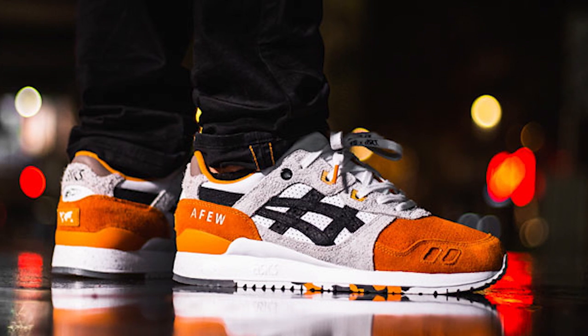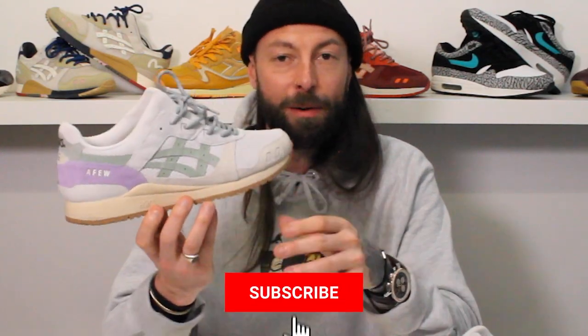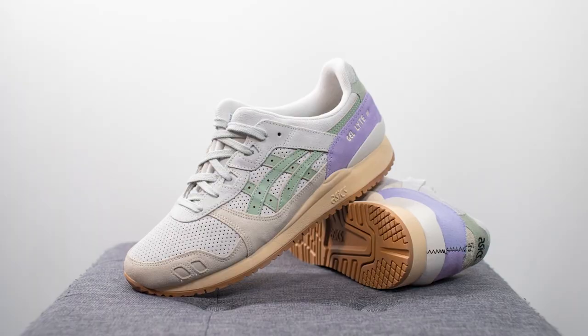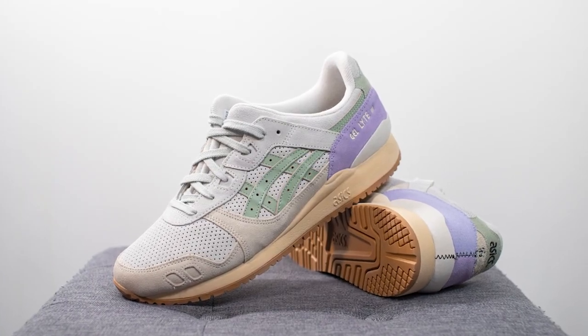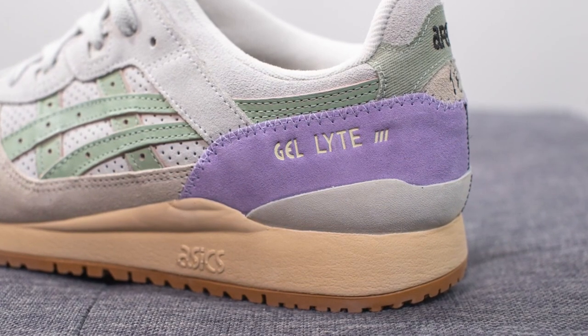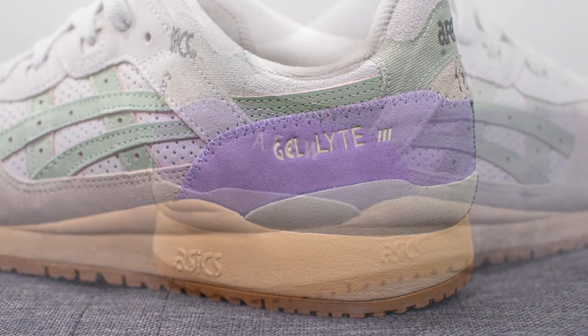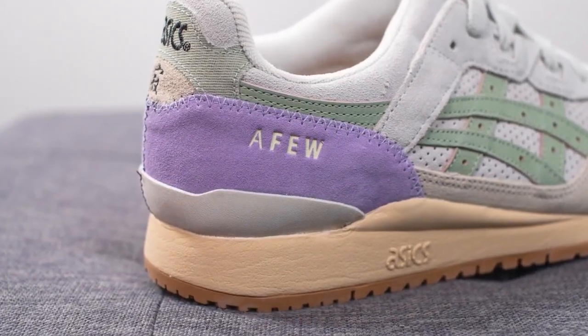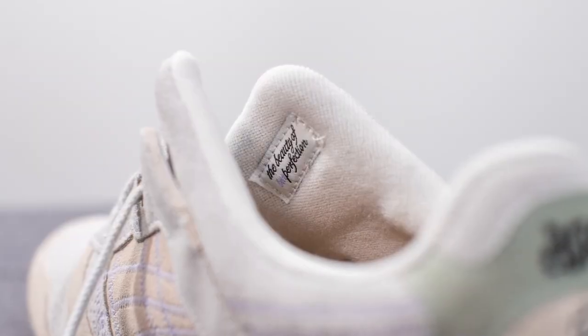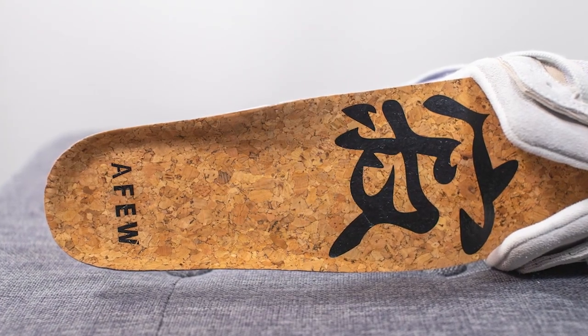Number five is the Asics Gel Light 3 x A Few x Beauty of Imperfection, released in February. A Few and Asics have done some of the biggest collabs of all time with the red and orange Koys. If you missed out on any of the Koys, this is your runner-up prize. It's a really lovely, simple muted colorway — I've done a lace swap which works well. The whole theme is based on the Japanese concept of wabi-sabi, the beauty of imperfection, with details like stitching removed from the stripes and a cork insole.